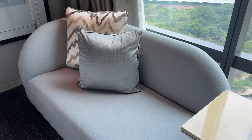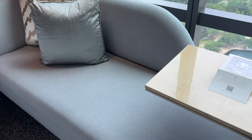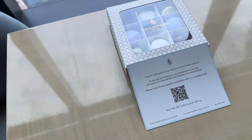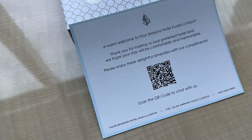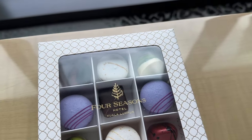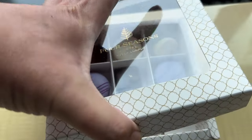The hotel specially prepared little gifts for every guest, and if one has a special occasion during their stay like a birthday or anniversary, they will be surprised with more. As for me, I had nothing to celebrate, but I got this very cute box of chocolate.